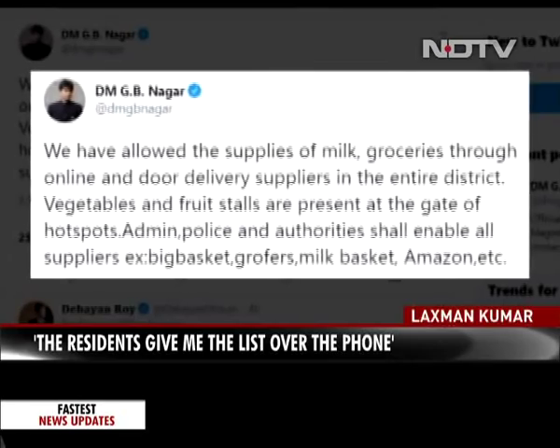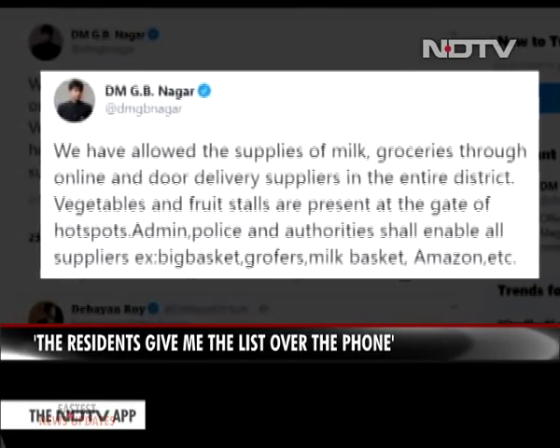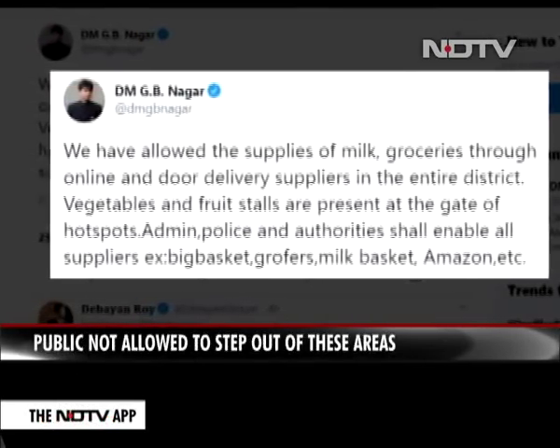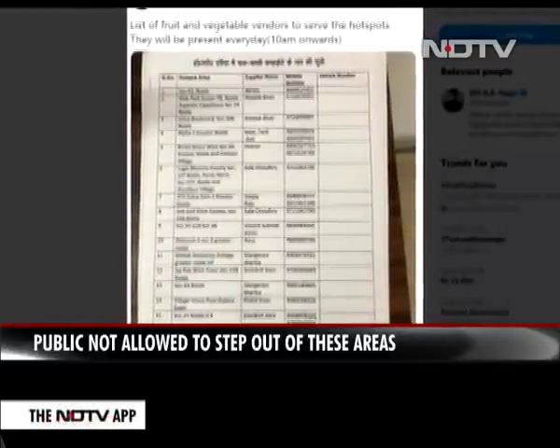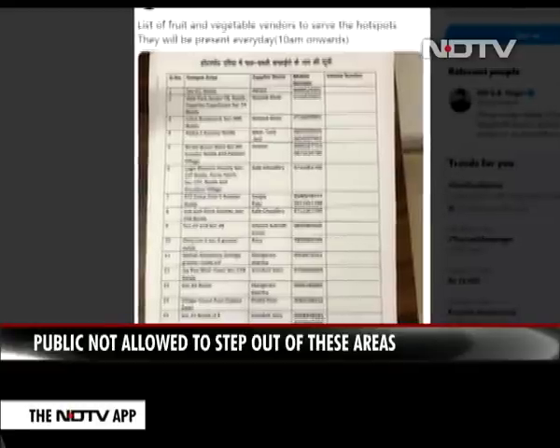In Noida, the authorities announced that supplies of milk and groceries ordered online will be allowed, and also circulated numbers of fruit and vegetable vendors to serve the hot spots. But people complained the numbers did not work.